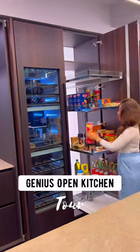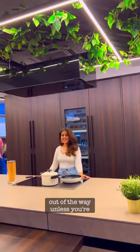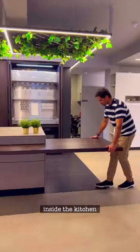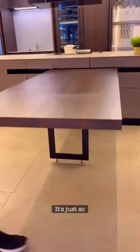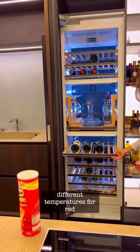Stop everything and look at this gorgeous kitchen — an automated chimney that moves out of the way unless you're cooking, a full-size rotating dining table hidden inside the kitchen island. Love the concealed foldable legs, it's just so convenient. A wine chiller with two different temperatures for red and white wine.